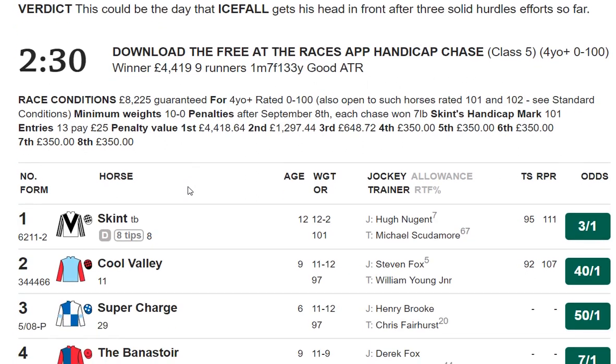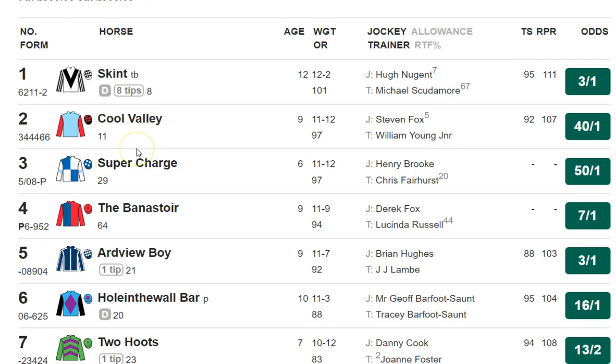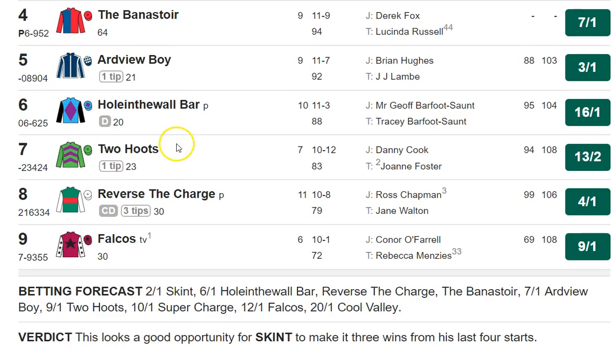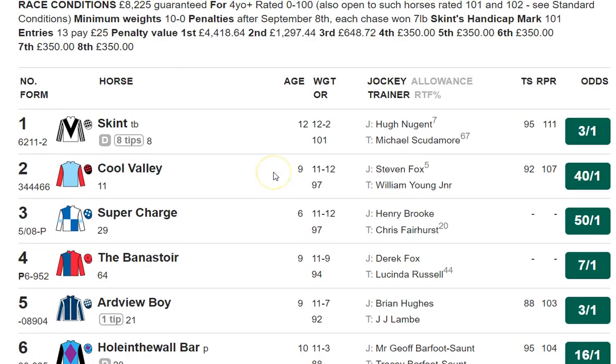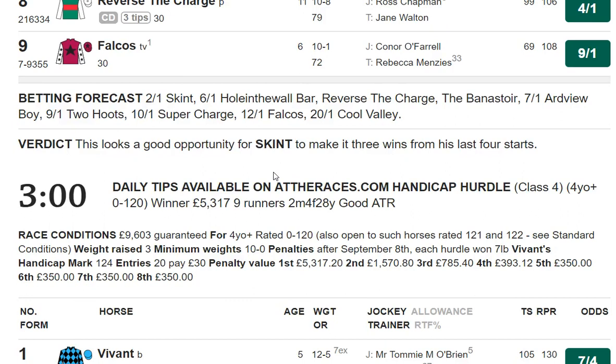More interesting is the 2:30, which is a handicap chase. It is very low-grade, 0-100. Notice that the top weight is rated 100, but he's got to carry more than 12 stone to take that into account. This Irish raider could be very dangerous with Brian Hughes, but 3-1, no thank you. My selection for this race is Reverse the Charge, who won over course and distance back here by 3.5 lengths with the same jockey on board. He's only £2 higher today, and he's worth a small bet — minimum stakes, like your typical one-point win bet. You could include him in any each-way multiples.